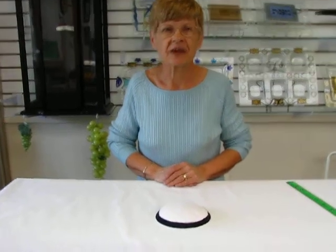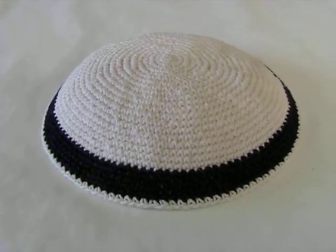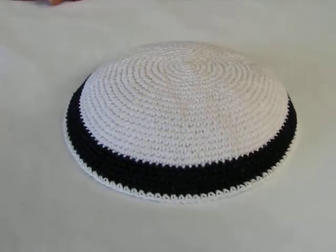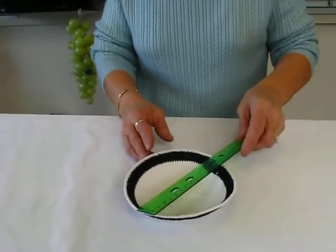Hi, it's Chava and I have a classic crocheted yamaka. This yamaka features a white center and about a half an inch of navy blue thread to make the trim on the edge. It measures approximately 6 inches across.